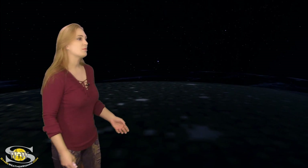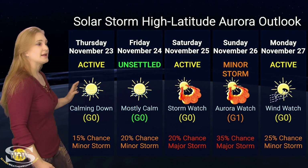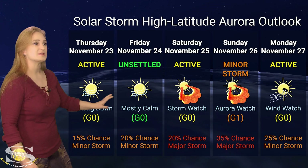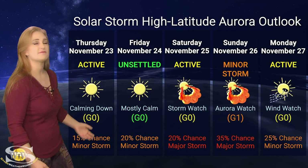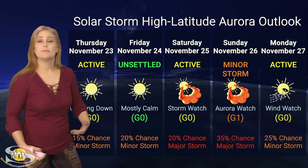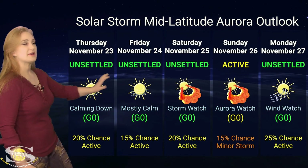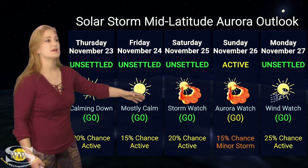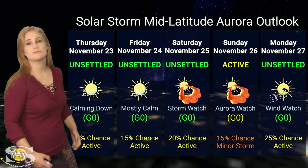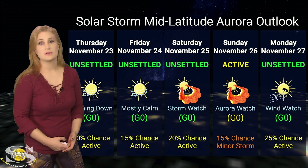Switching to our solar storm conditions and aurora possibilities over the coming week — we are anticipating that glancing solar storm blow to hit us sometime late on the 25th, followed by a fast wind chaser. At high latitudes, NOAA is expecting active to minor storm conditions, with up to about a 20 or possibly 35% chance of major storm conditions. At mid latitudes, we're only expecting unsettled conditions, but we could jump up to active conditions around the 26th due to the fast wind chaser along with the solar storm glancing blow. With so many new active regions in Earth view, there will be more chances for solar storms, guaranteed.